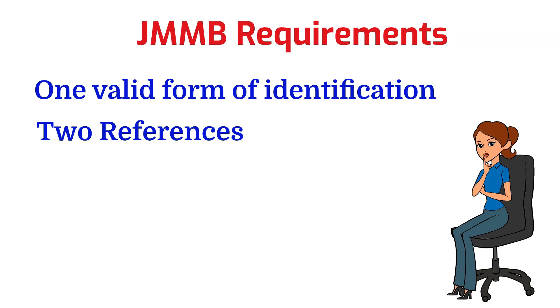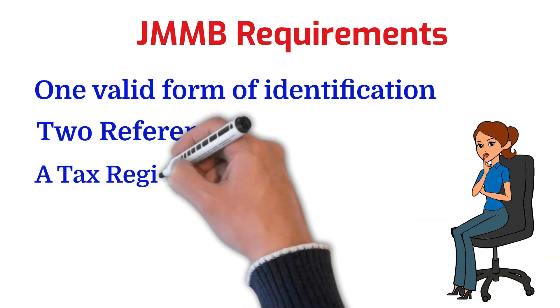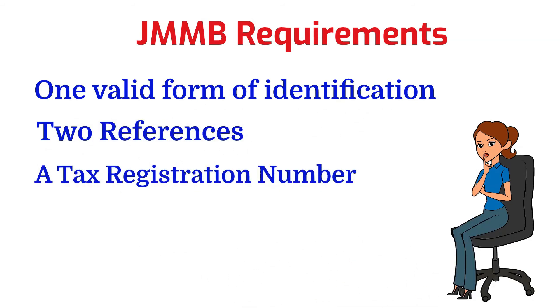The next piece of information required is a tax registration number. For all Jamaican clients over 18 years old, a tax registration number is required. For all non-resident clients, a national reference number — like a social security number if you are in the United States — is required. Whatever you use for taxes in your country, that is the number that will be required.